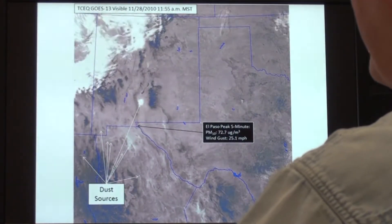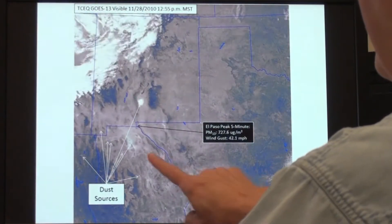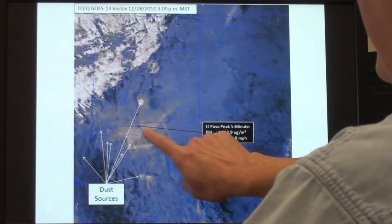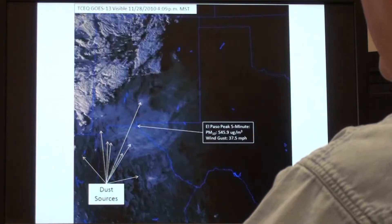This is a sequence and animation of satellite images. Dust plumes are coming out of Mexico and hitting the El Paso area as we go into the evening.